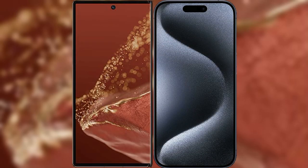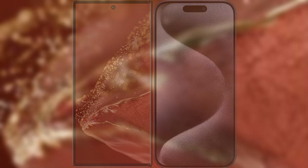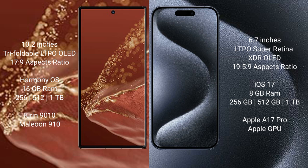I will compare the new Wahabamate XT Ultimate with iPhone 15 Pro Max. Wahabamate XT Ultimate features a 10.2-inch triple foldable LTPO LED display and Saxopressor 17.9. iPhone 15 Pro Max features a 6.7-inch LTPO Super Retina XDR LED display and Saxopressor 19.5.9.